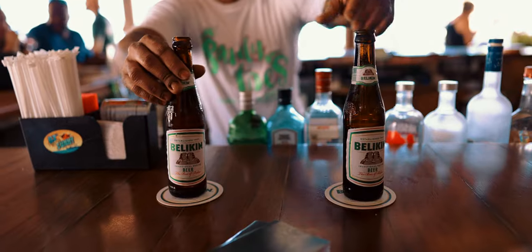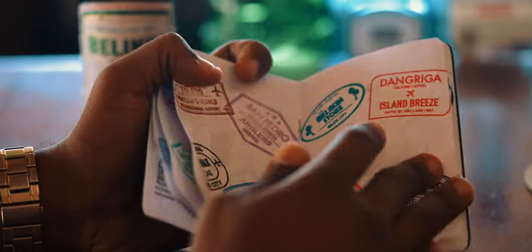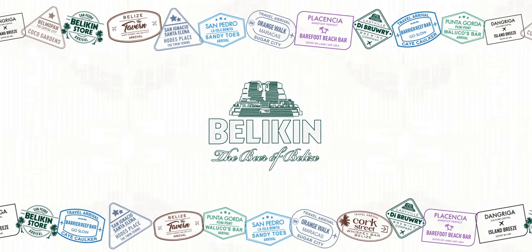Stay posted on Billiken's social media pages, and we'll keep you up-to-date on exciting Billiken passport happenings. Billiken, the Beer of Belize.